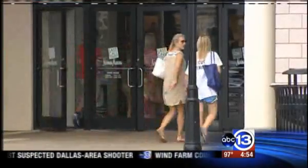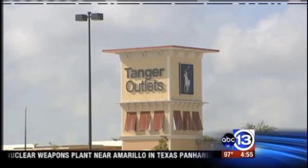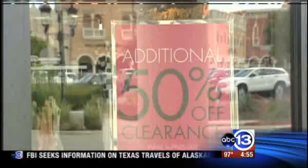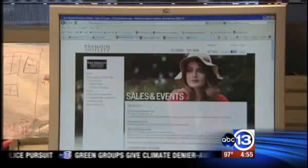Every Outlet Mall has a way to score extra savings. Whether you shop close to home at the Cypress Outlets, the brand-new Tanger Outlets in Texas City, or the largest outlet shopping mall in the country, the San Marcos Outlets — each Outlet Center has promotions unique to each location. Most outlet stores will also have a daily special or a sale going on, so before you make your big trip, get online where the sales and events will be spelled out for you.